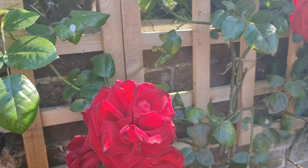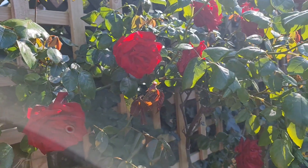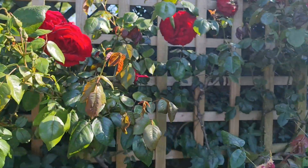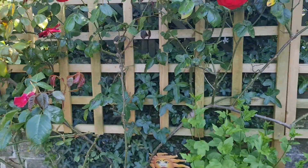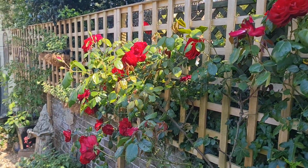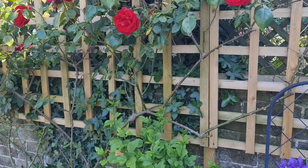This rose here is Dublin Bay. And if you can see through the sunshine, it's covered in flower. That's probably the oldest rose in the garden, I think.